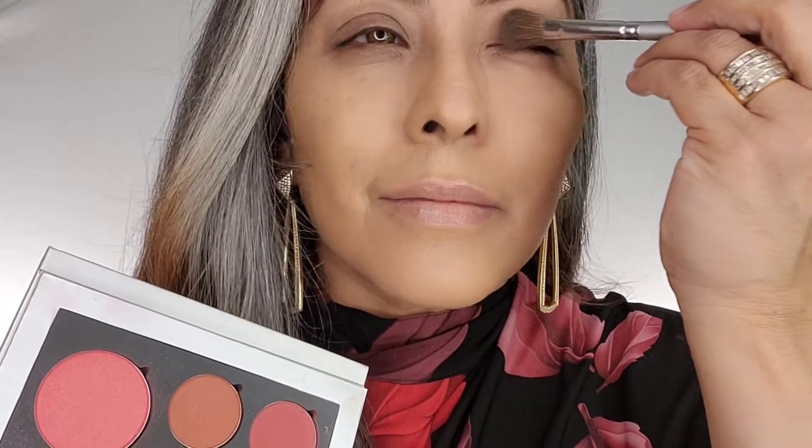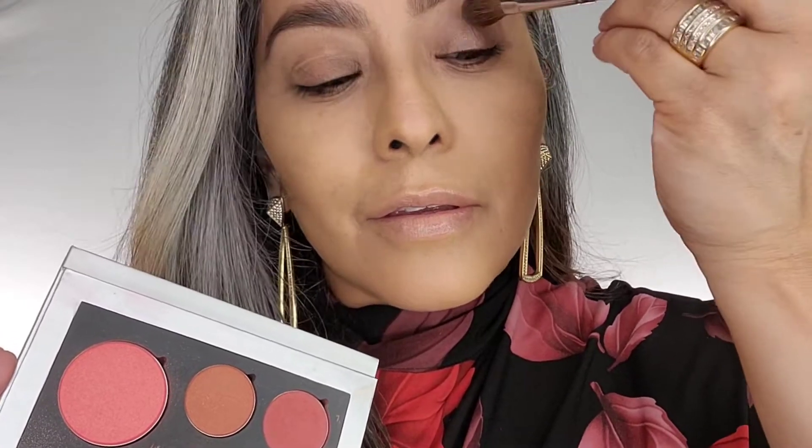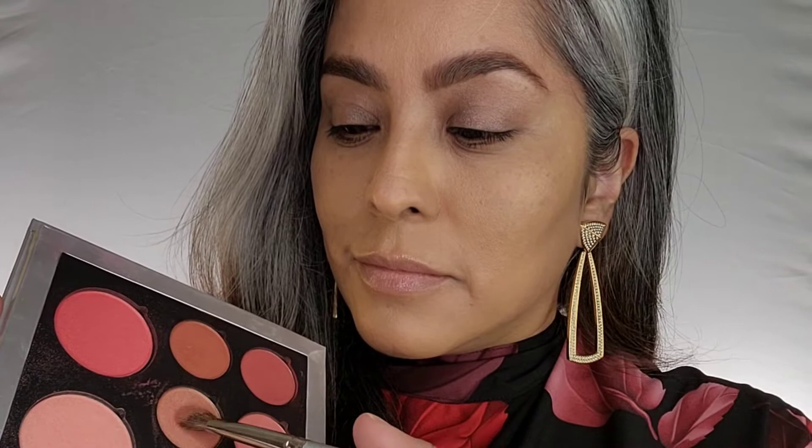Today I'm going to use the warmer side of the sunny disposition palette and I'm going to use gaze eyeshadow all the way from my lash line to my brow. Next I'm going to use this warm peachy tone called brush with fame in my crease.